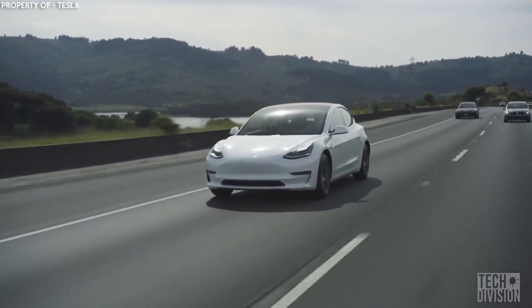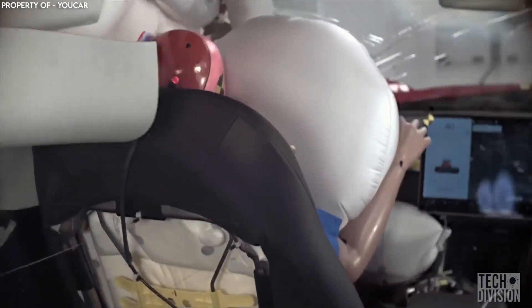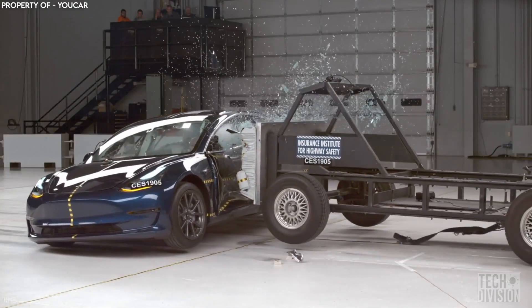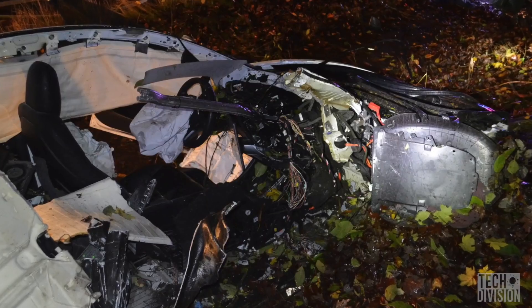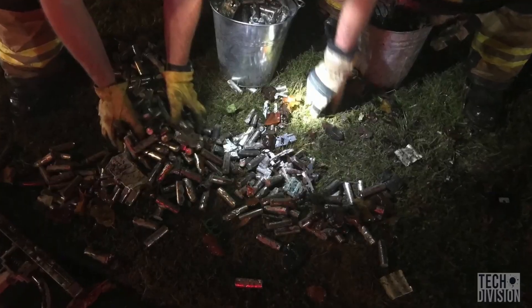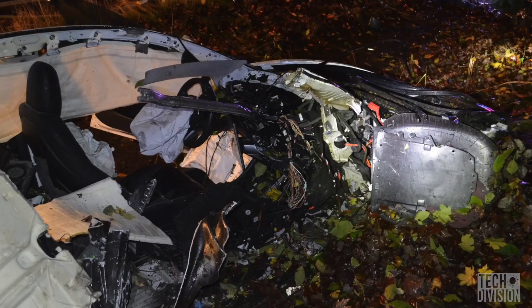Inside the Model 3 is another feature that contributes to neutralizing the force of a collision: an extremely thick curtain airbag. One real example of Tesla vehicle safety is an incident where a driver of a Model S crashed into a telephone pole and then hit two trees and a telephone box. The impact was so severe that the batteries of the car flew out and were strewn around on the ground. The driver, however, was unharmed and totally safe.